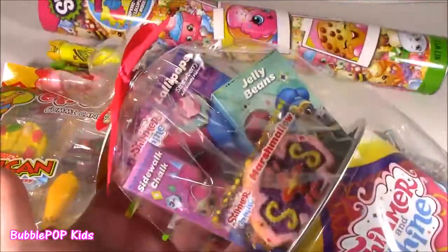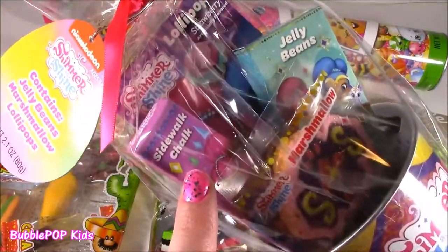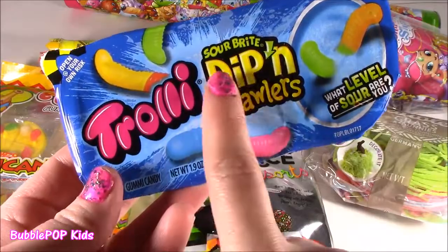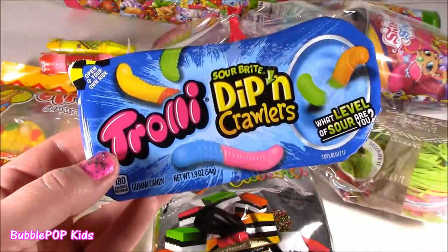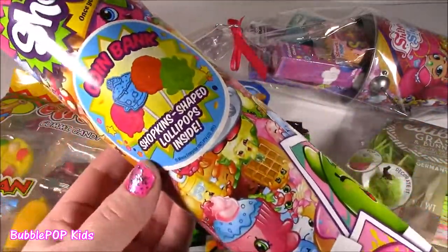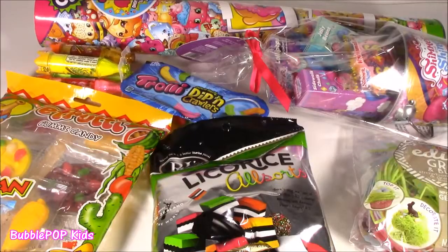And look at the Shimmer and Shine! This is crazy — all this stuff. I found this for only $5. It's like a little Shimmer and Shine pail. It comes with marshmallows, jelly beans, some candy and lollipops. Cutest little assortment ever. Another new tasty treat I've never seen before — I picked these up at Walmart. Trolly Sour Bright Dip and Crawlers. How cute is that? There's a little powder in there and you dip in the gummy worms. And the final thing — look at this big thing. It's actually a Shopkins bank with Shopkins-shaped lollipops. You can put your money in it when you're done.